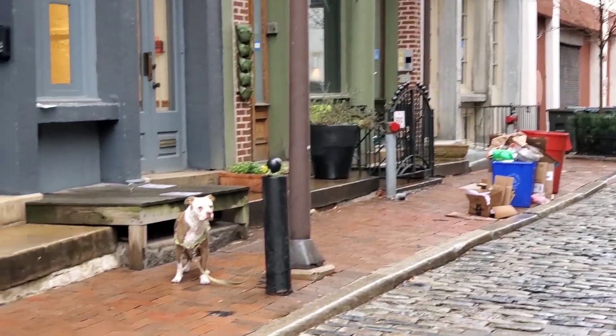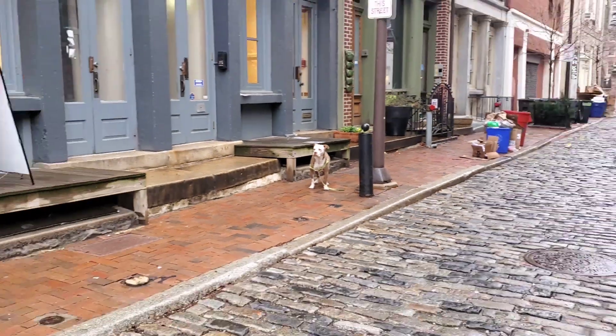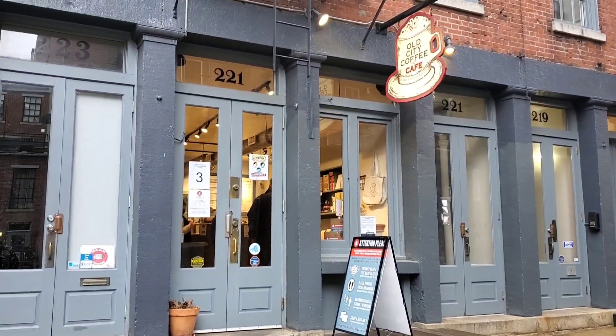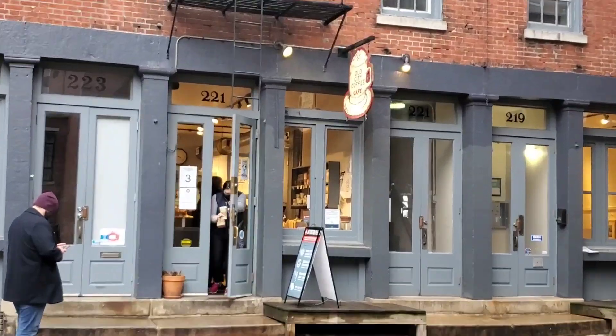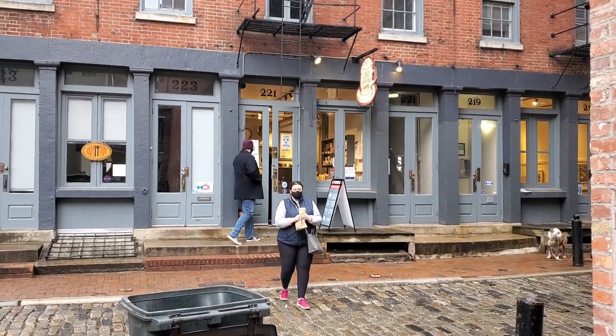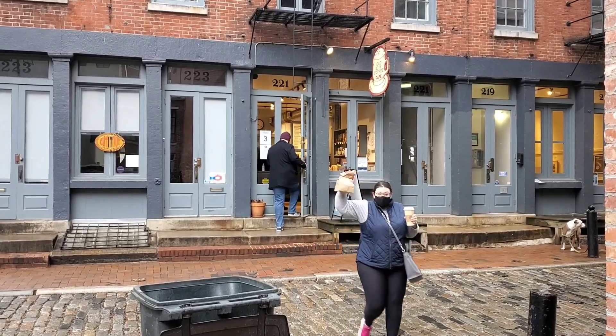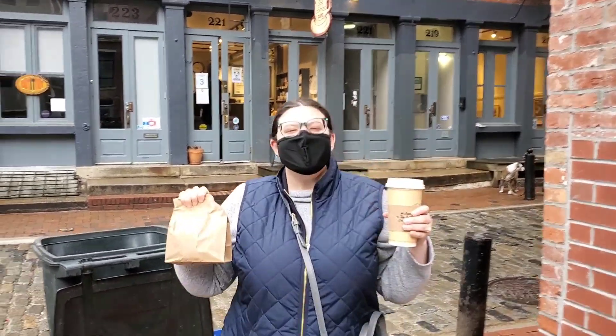Crashman doing their thing. Cute little puppy. Maggie's getting her stuff. There she is. There's my bagel bringer. You can't tell I'm grinning from ear to ear. You're a bagel ninja.